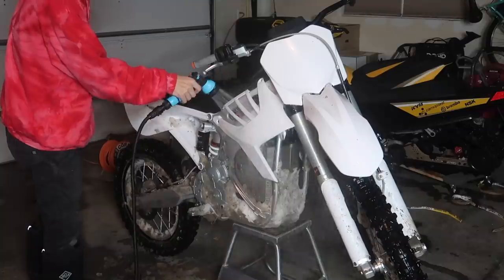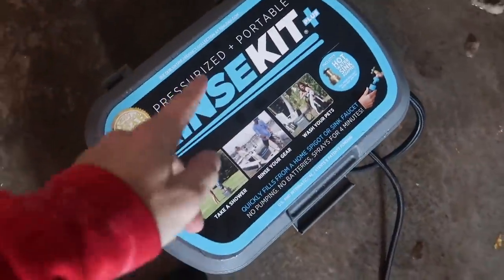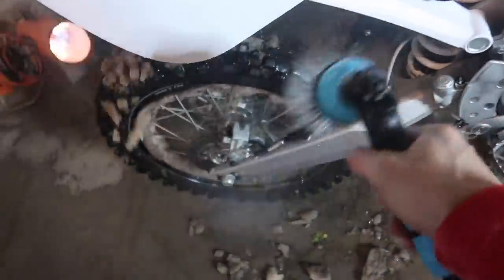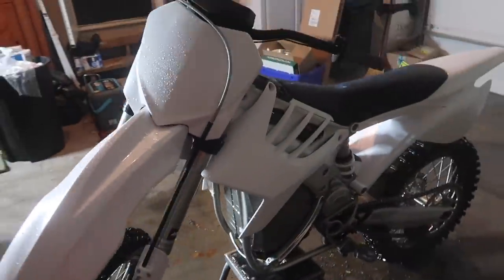Should have got the heater going to melt everything off. Shout out to Rinse Kit — once again making my life easier. Hooked it up to the hot water and just sprayed this thing right off with super hot water. All cleaned up and ready to go.